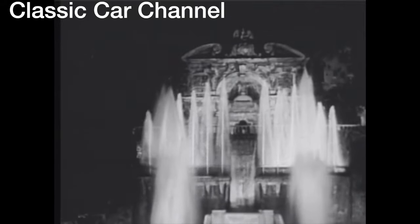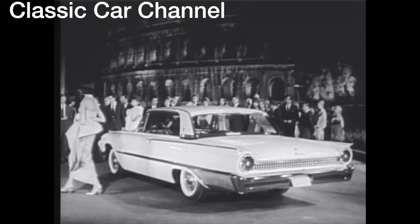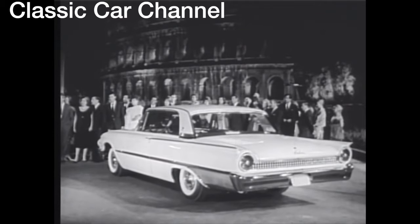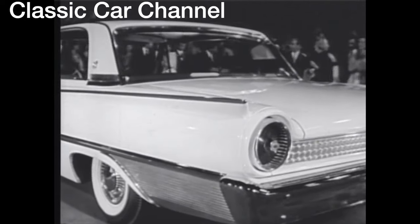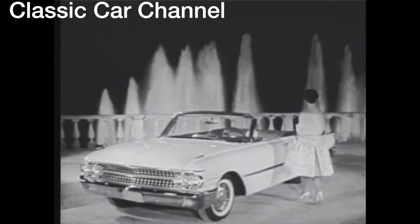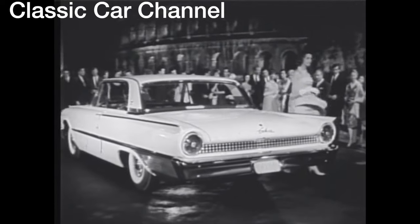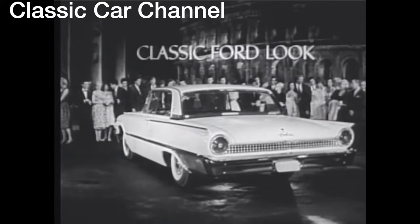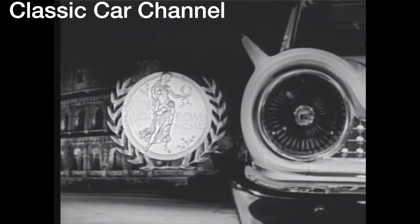This is Rome — the eternal city. Here, against this classic background, we see the trend-setting car of our times, the 1961 Ford. Beautifully proportioned to the classic Ford look. Observe how the sparkling sweep of the new rear deck is boldly punctuated by the big circled taillights. This is high fashion. This distinctive Thunderbird roof is unquestionably Ford, as are the proportions of this beautiful 1961 Sunliner. Note the classic line of the front fender, the crisp front-end design. Beautifully built to take care of itself. Visit your Ford dealer now, and see the car honored for its styling in Rome, the 1961 Ford.